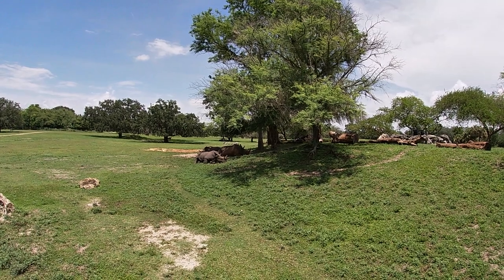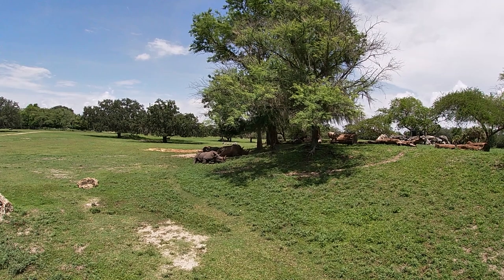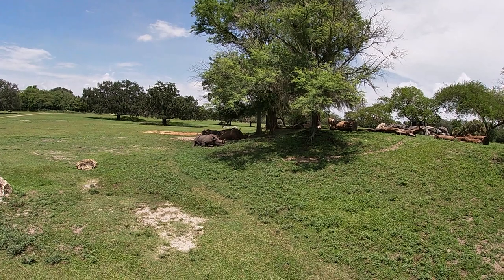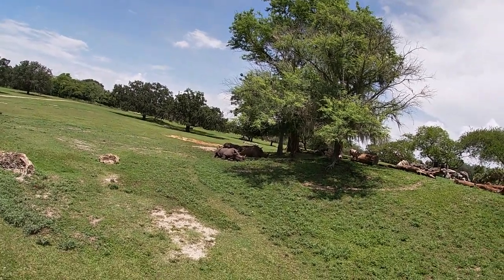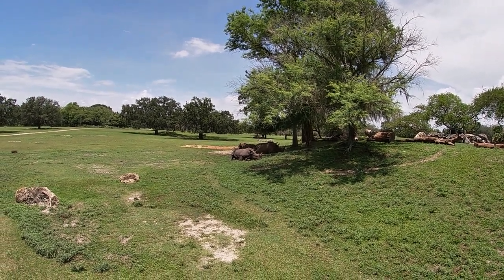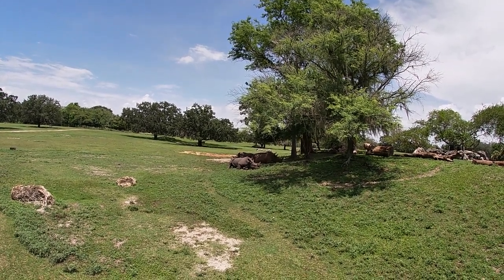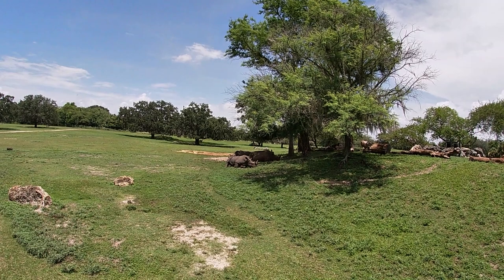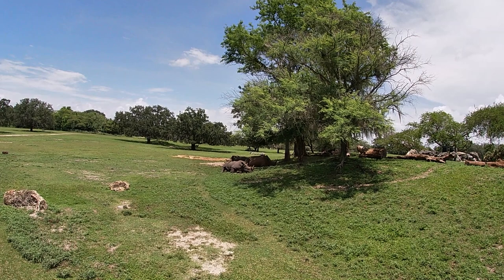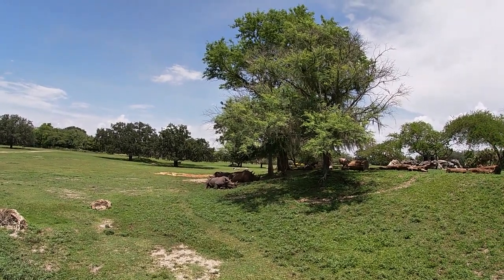We have noticed some mating behavior out here over the last few months, which is a great sign. To us, that says our animals are happy and healthy. Hopefully in the next few months we might find out we're going to have some baby rhino — that would be very exciting. Rhino out in the wild are in danger, so being able to have babies here and learn more about them means we can take that knowledge to Africa and help bring those species back.